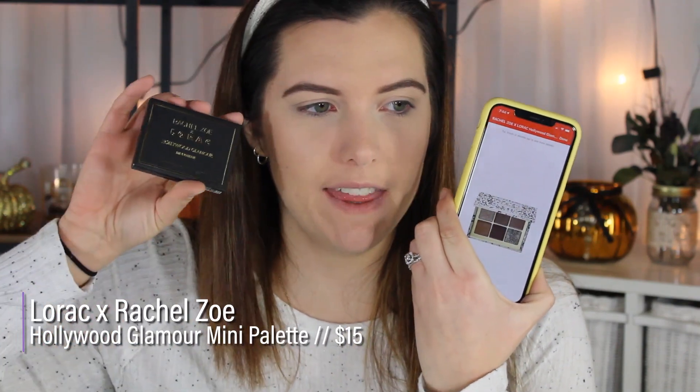Hello, welcome back to my channel. Today I'm gonna be testing out the Rachel Zoe and Lorac Hollywood Glamour mini palette. I saw this on Ulta — it's 15 bucks. I fell in love with the way that this looked so I had to buy it, and I wanted to sit down and review it for you guys.